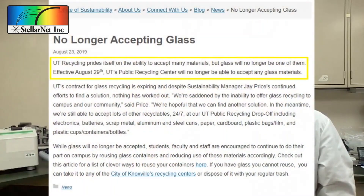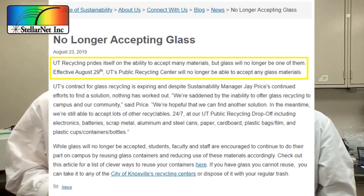Today, if you take this glass bottle and throw it in the recycling stream either in Knox County or here at the University of Tennessee, instead of actually being recycled, this bottle is put into a landfill where it will stay for thousands of years.